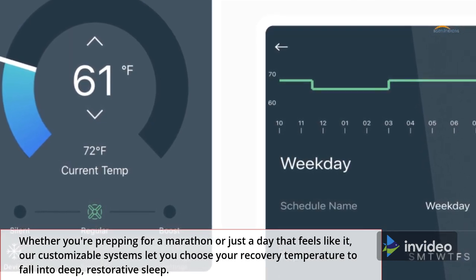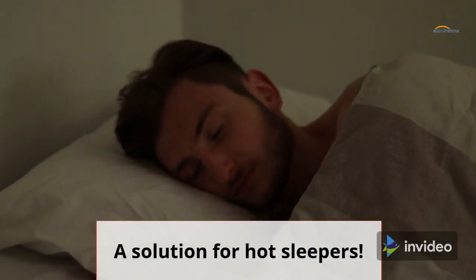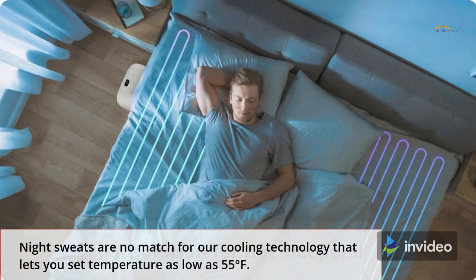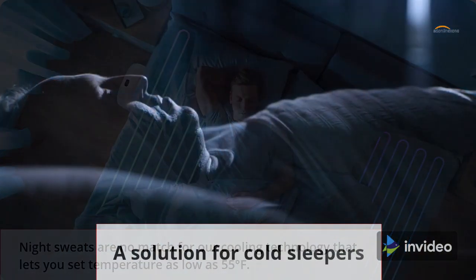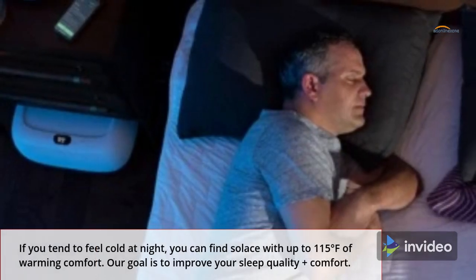To fall into deep, restorative sleep. A solution for hot sleepers: night sweats are no match for a cooling technology that lets you set temperature as low as 55 degrees Fahrenheit.